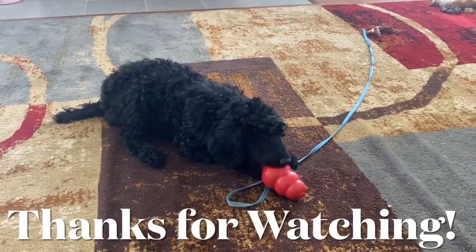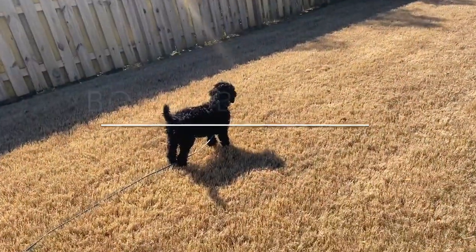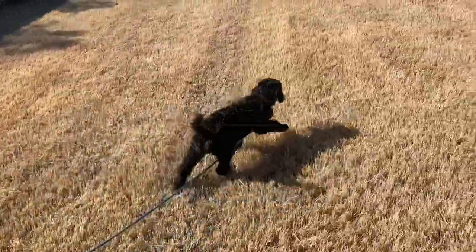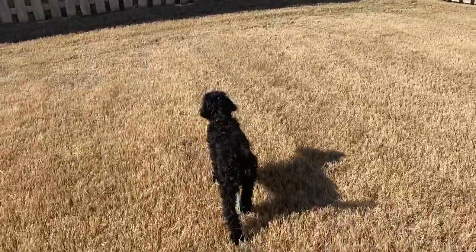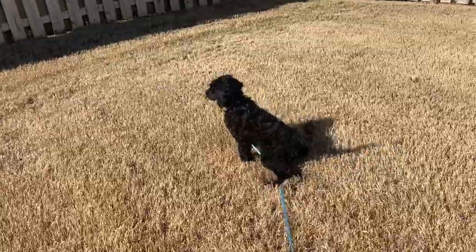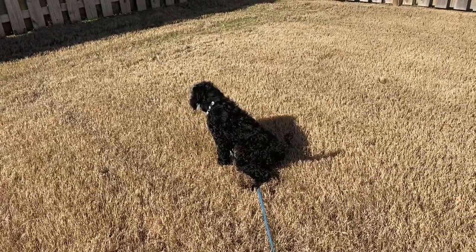And now it's lunch time. Thanks for watching. Go pee. Go pee. Good girl.